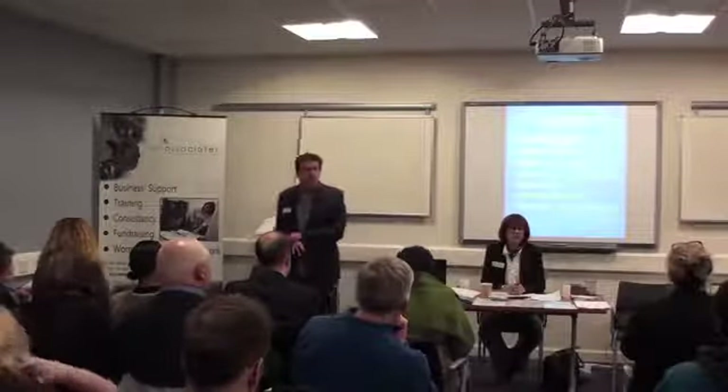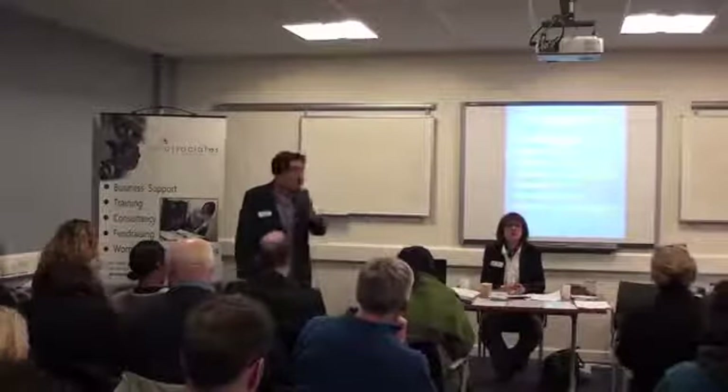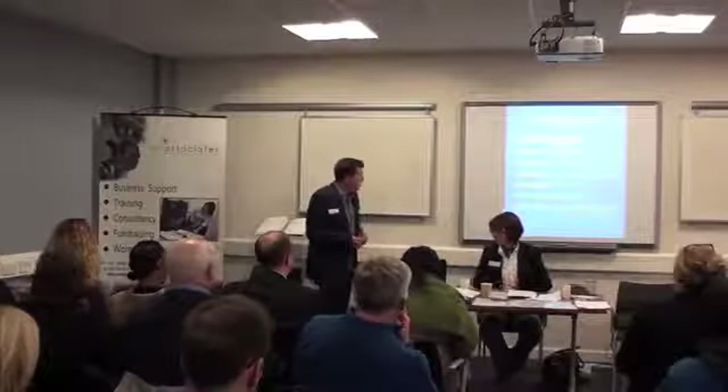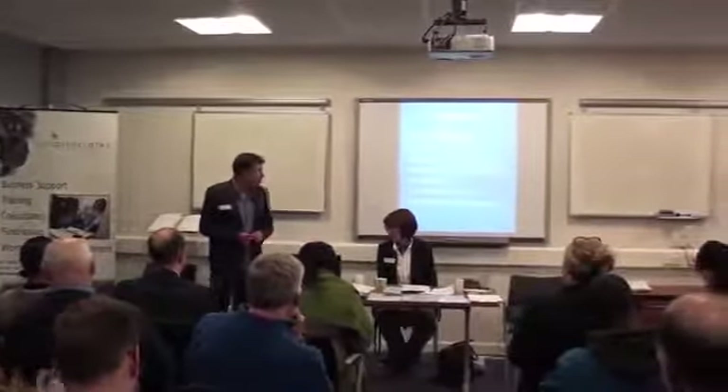Anybody here a start-up business? Just take your hand up if you're a start-up business — one or two of you. Here are some very useful websites to look at. I'd say the best of these is the second one, startups.co.uk.